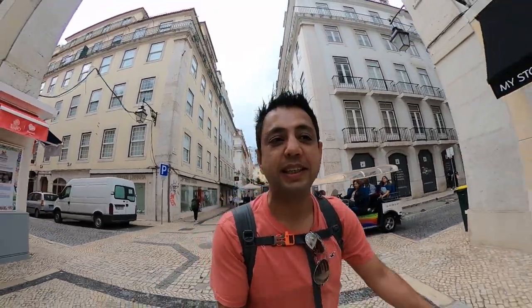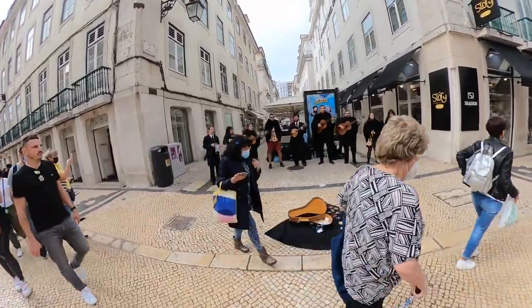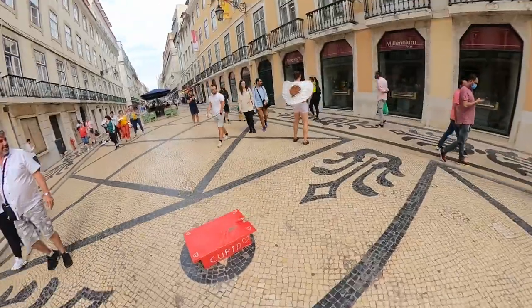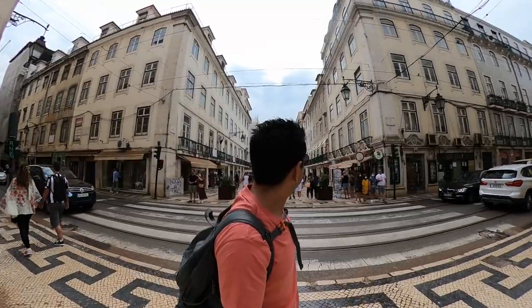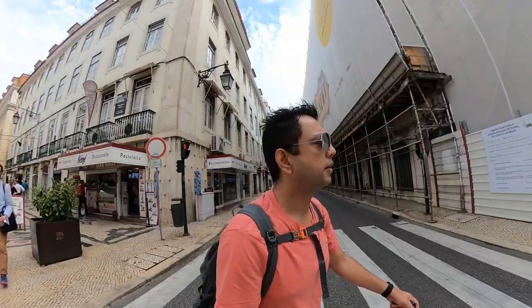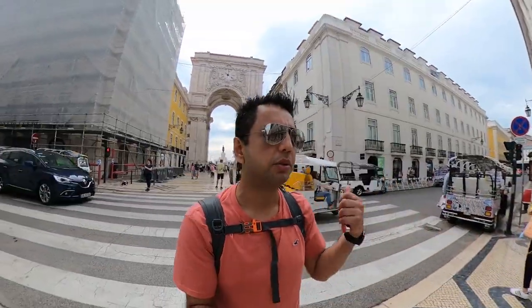Just walking around in the city in Lisbon — Lisboa as they call it. The city is buzzing with tourists. There's a gate that was built after the fact. We're going to pass through that and then we're going to get to Commerce Square. And we are getting closer to the gate.